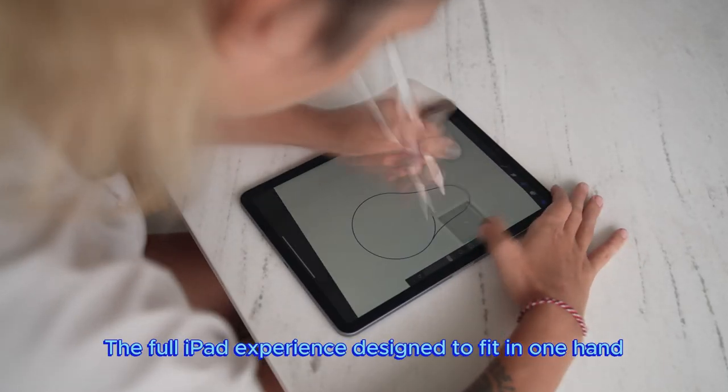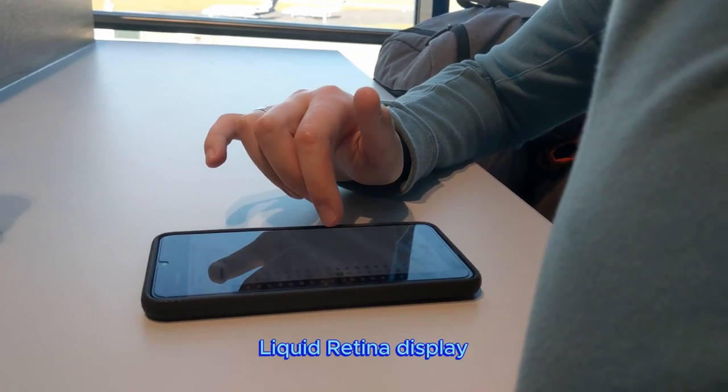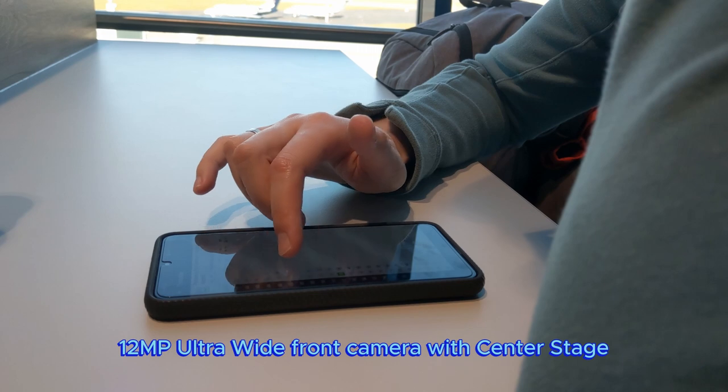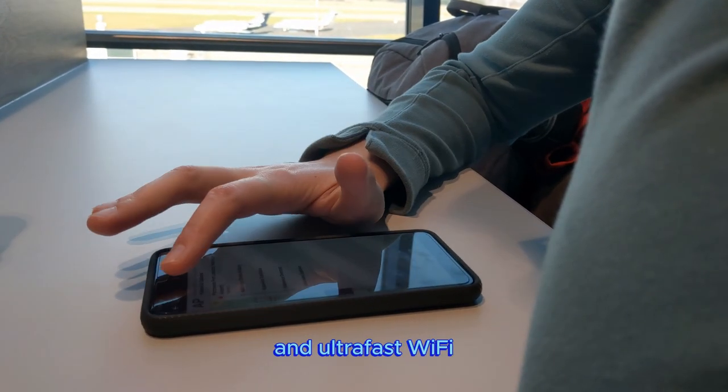Why iPad Mini? The full iPad experience designed to fit in one hand. With an 8.3-inch Liquid Retina display, powerful A15 Bionic chip, 12MP ultra-wide front camera with Center Stage, USB-C connectivity, and ultra-fast Wi-Fi.